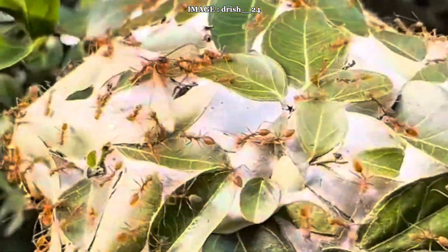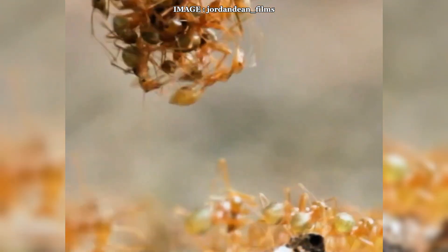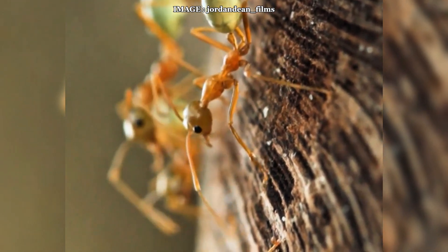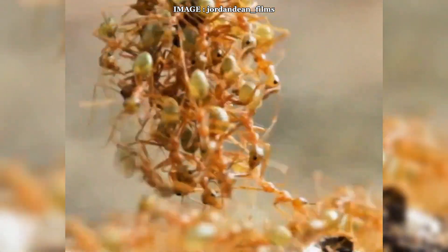They live in tropical trees across Africa and build their nests in a unique way by weaving leaves together using silk produced by their larvae. It's an architectural masterpiece, and their colonies can grow to over 100,000 individuals with thousands of queens working together. This polygynous structure allows them to expand rapidly and dominate their territory completely.